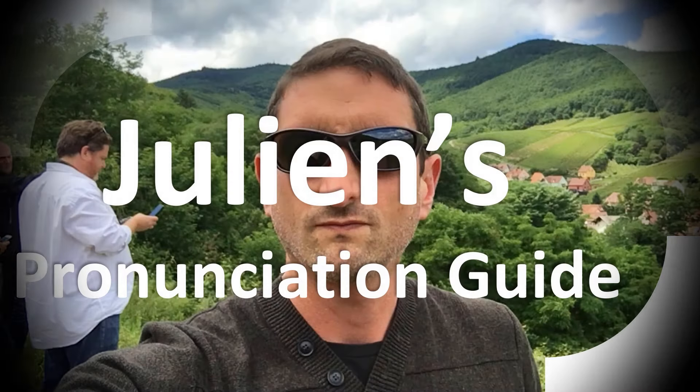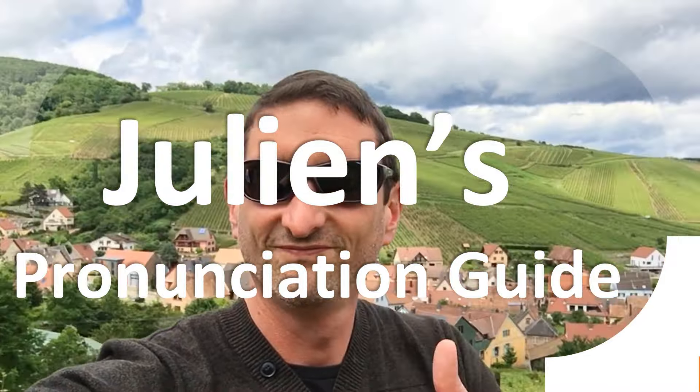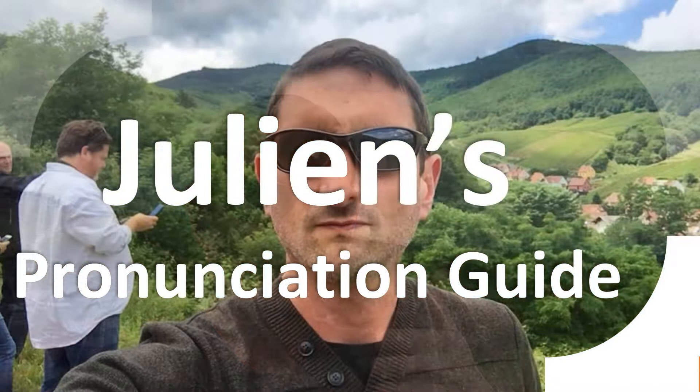You are looking at Julian's pronunciation guide, where we look at how to pronounce better some of the most mispronounced words in the world — like this other curious word. But how do you say it?